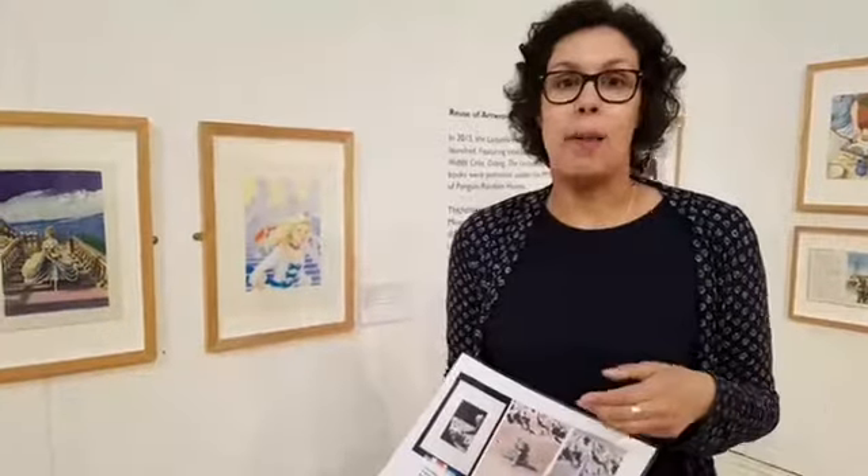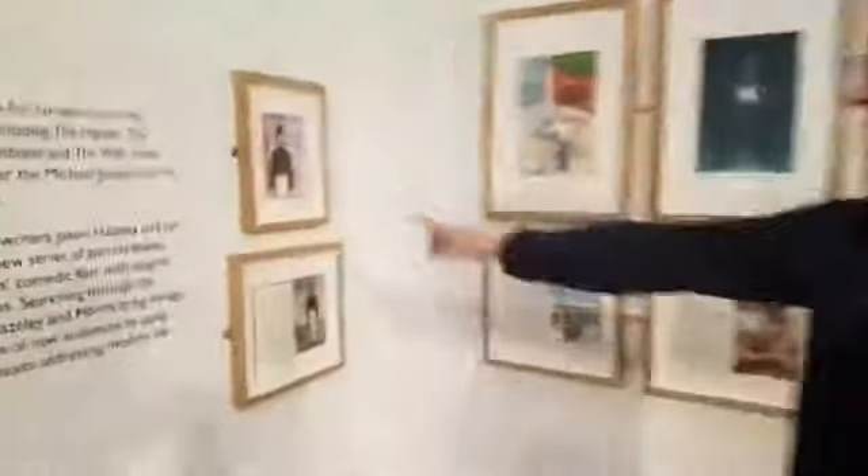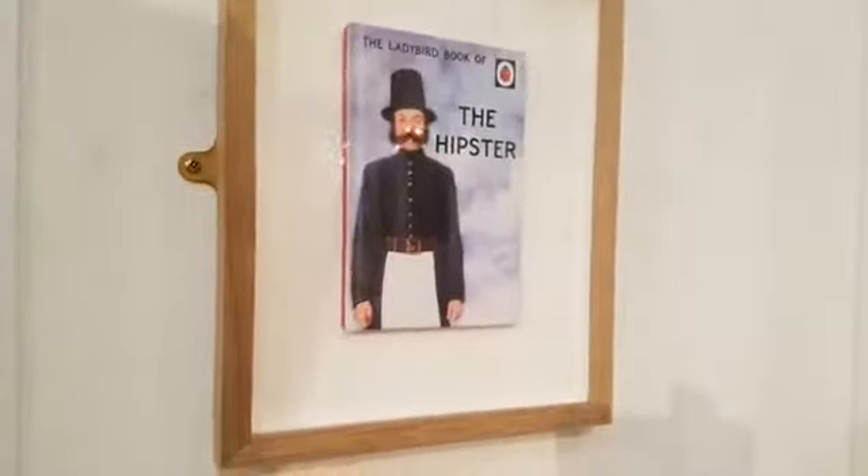Ladybird books are still being released into the late 70s, 80s, and 90s, but they're not the Ladybird that most people would recognise. What many people today know Ladybird for is their centenary in 2015, when they released a selection of books titled The Hipster, The Mum, The Dad, and The Shed — brand new Ladybird books by comedy writers Jason Hazeley and John Morris. These use original Ladybird artworks but with new text. In this corner we have The Hipster, and below is The Policeman, showing where that image came from.